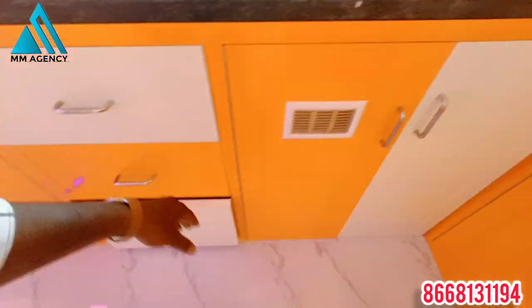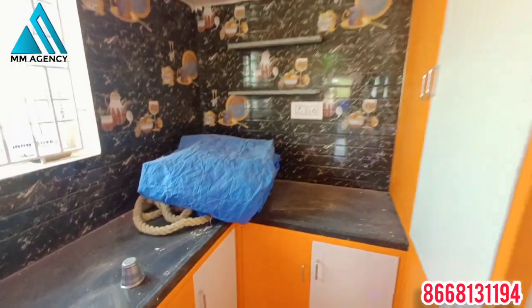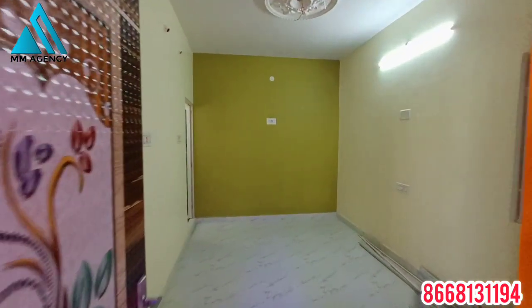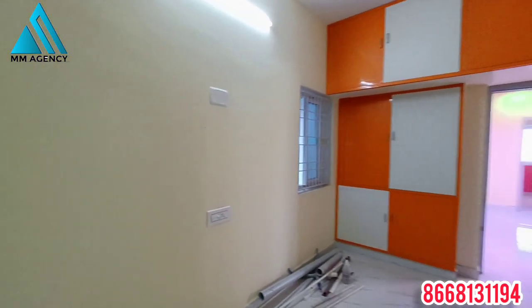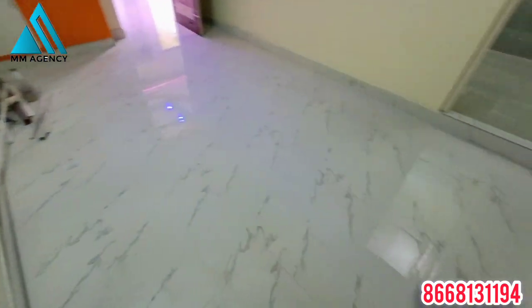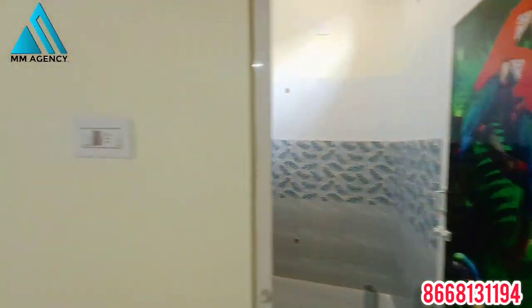The drawer system is also available. If you want to know more, call for details. If you want to check the loan details, you will need to check the loan details.